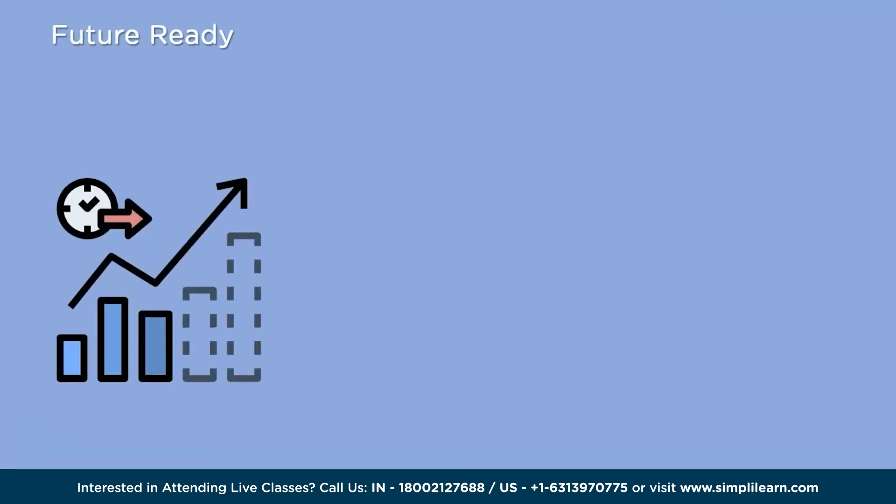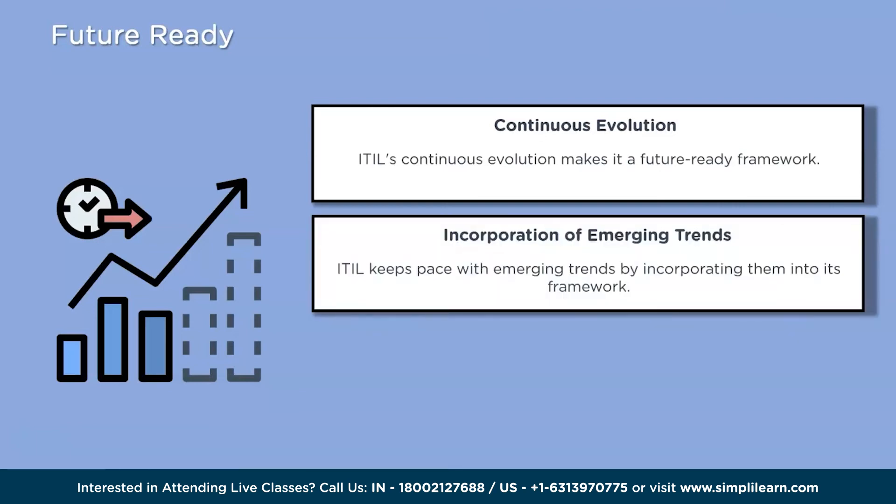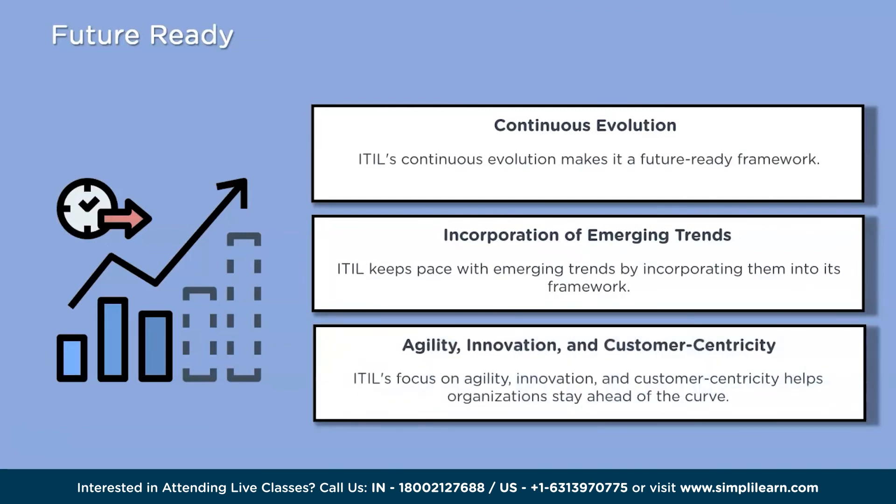The ninth reason is being future-ready. ITIL's continuous evolution makes it a future-ready framework. As technology and the business landscape evolve, ITIL keeps pace by incorporating emerging trends, best practices, and lessons learned from the industry. This ensures organizations following ITIL remain relevant and adaptive to new challenges and opportunities. ITIL's focus on agility, innovation, and customer centricity helps organizations stay ahead of the curve, enabling them to embrace new technologies, implement effective change management, and adapt IT services to meet evolving customer needs.